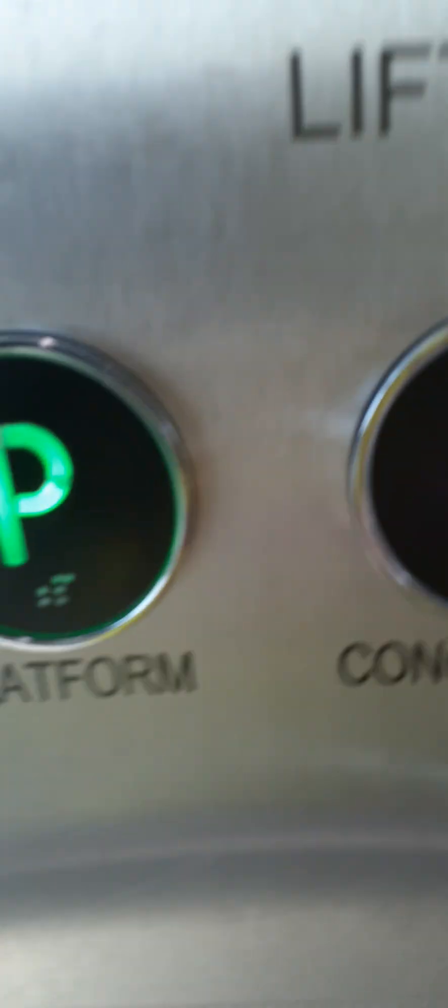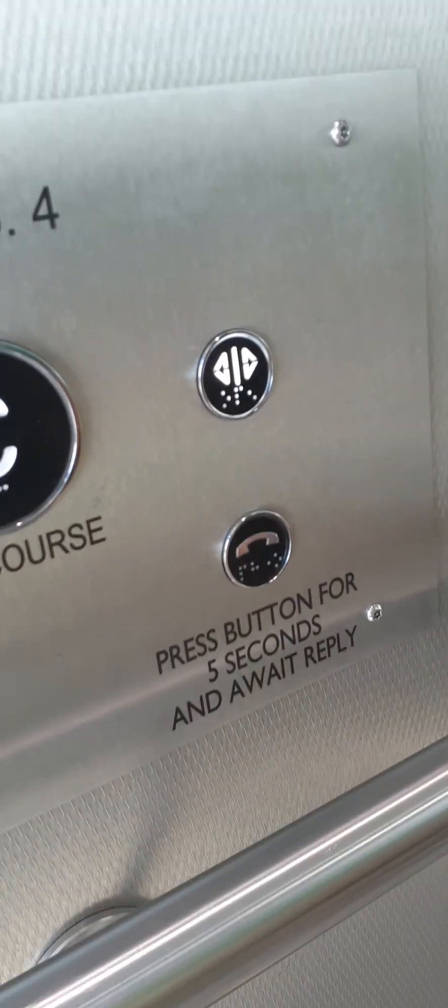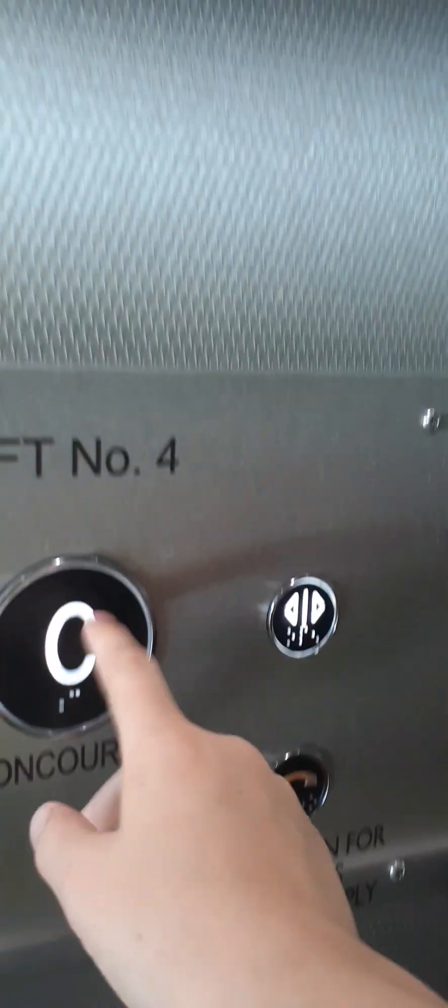Concourse. Doors opening. Now on to platform four and five. Doors closing. Please mind the doors. Platform. Doors opening.